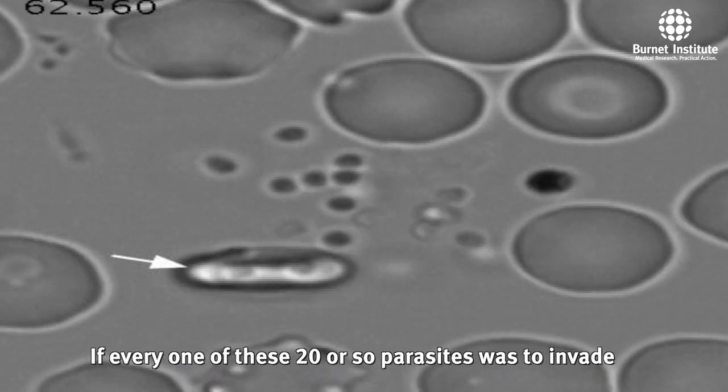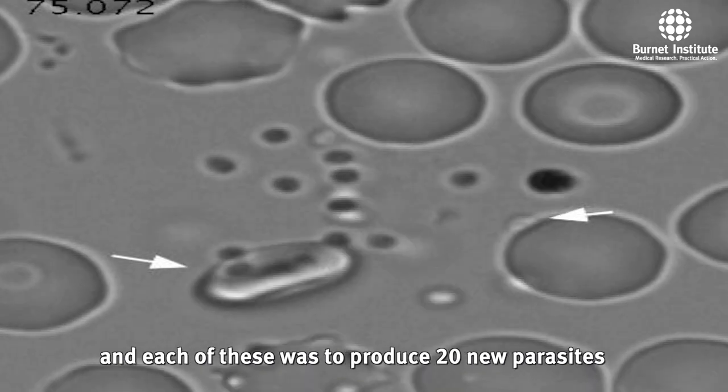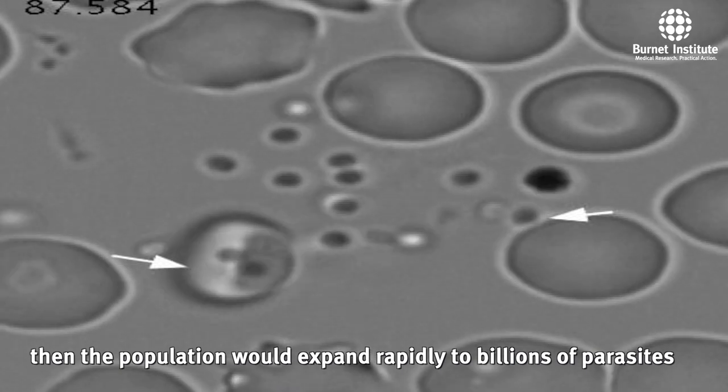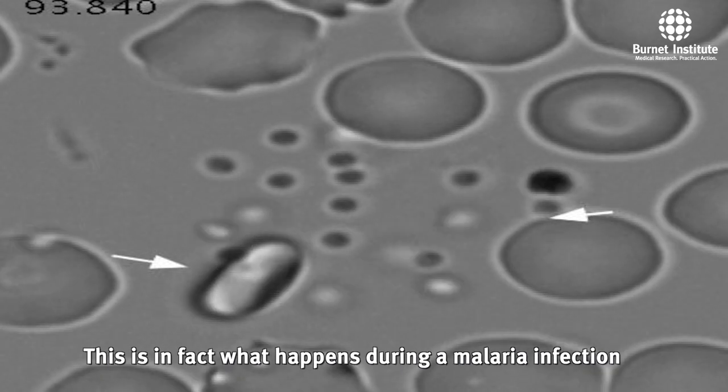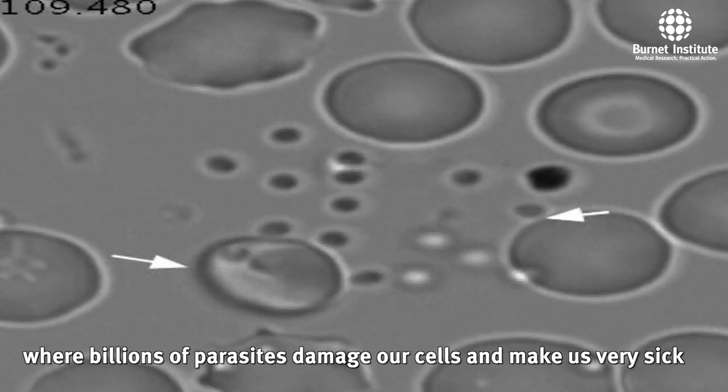If every one of these 20 or so parasites was to invade, and each of these was to produce 20 new parasites, then the population would expand rapidly to billions of parasites. This is in fact what happens during a malaria infection, where billions of parasites damage our cells and make us very sick.